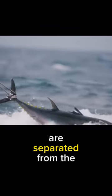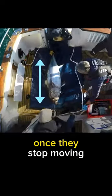Tuna will die as soon as they are separated from the water. In fact, once they stop moving. But how?